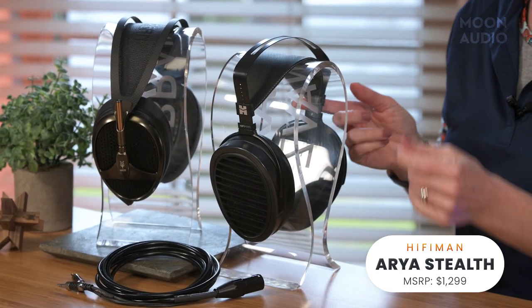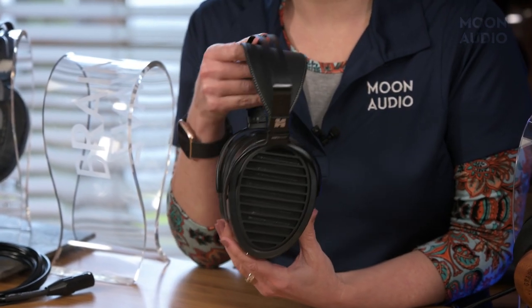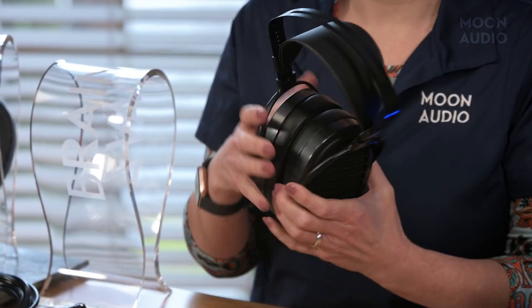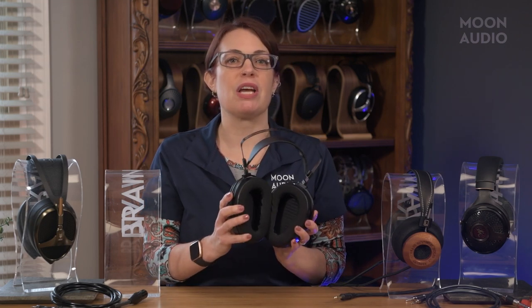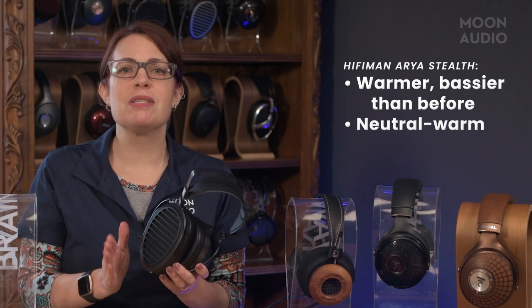Next up is the Aria Stealth Magnets, an open-backed planar magnetic headphone from HiFi Man. An update to the original Aria, the Aria Stealth features HiFi Man's patented Stealth Magnets technology. These magnets feature a special shape that enables waves to pass through them without generating interference, so sonics are detailed and transparent, exposing every detail of a recording without extraneous noise. The Aria Stealth has more bass and is a bit warmer than its predecessor, but it is not lush or laid back — it's more of a warm side of neutral sound.